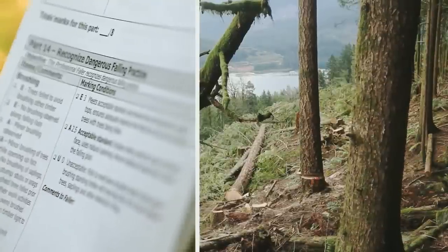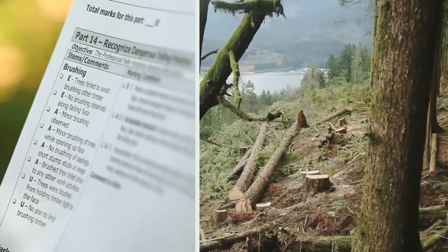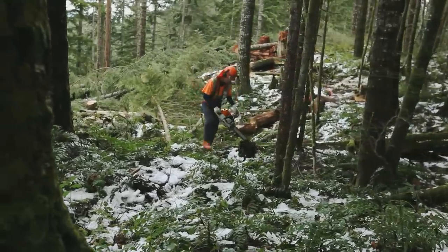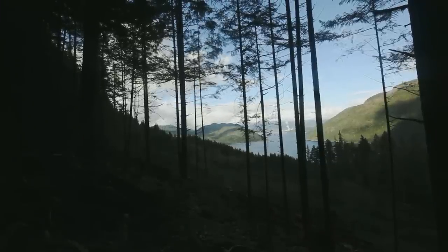Part 14: Recognize Dangerous Falling Practices. The faller must always create a safe area to open that follows the falling plan using natural openings when possible, and the faller should remove saplings and dangerous trees first. Brushing standing trees unnecessarily with trees being felled is an unacceptable practice.